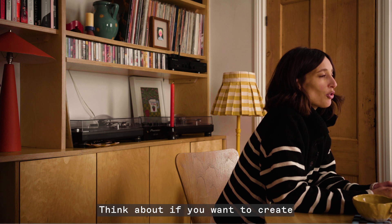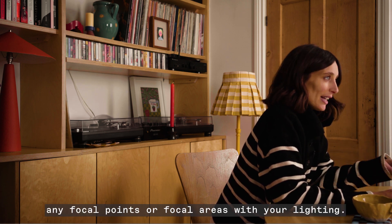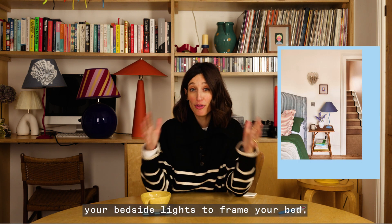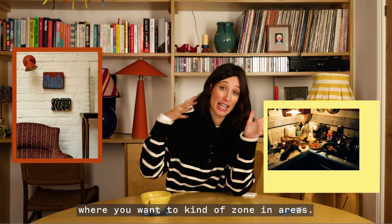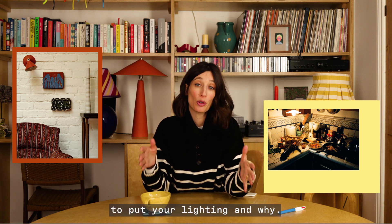Think about if you want to create any focal points or focal areas with your lighting — so for instance over the mantelpiece, your bedside lights to frame your bed, over a photograph, or if you've got any spotlights in the kitchen where you want to zone in areas. Think about where you want to put your lighting and why.